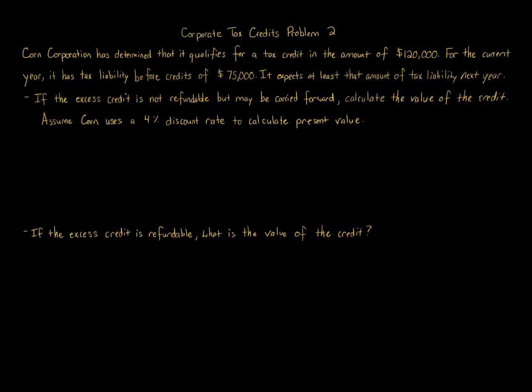Corn Corporation qualifies for a $120,000 tax credit. As mentioned, you're limited with tax credits to the amount of tax liability due before considering credits, which here is $75,000. Make sure you distinguish taxable income from tax liability — tax liability is dollar for dollar what you owe the government. Taxable income is multiplied by your tax rate; at a 21% corporate rate, taxable income times that rate gives you your tax liability.